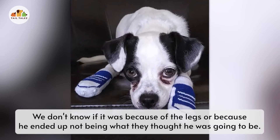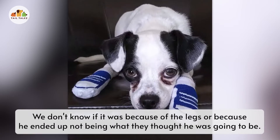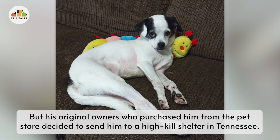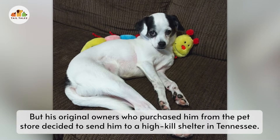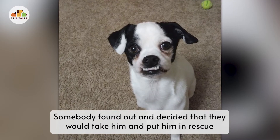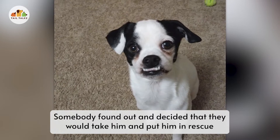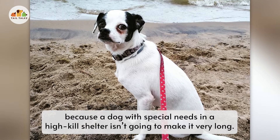We don't know for sure if it was because of the legs or because he ended up not being what they thought he was going to be, but his original owners who purchased him from the pet store decided to send him to a high-kill shelter in Tennessee. Somebody found out and decided they would take him and put him in rescue, because a dog with special needs in a high-kill shelter isn't going to make it very long.